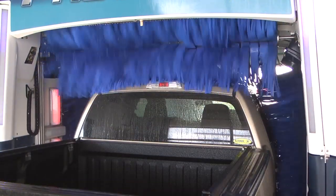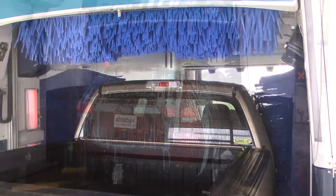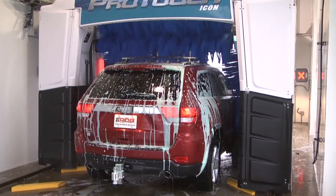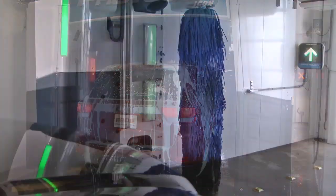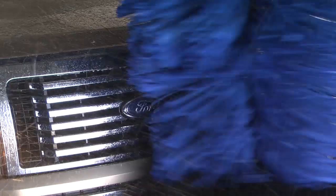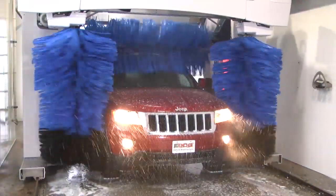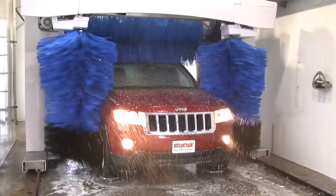Brush control is a critical component of a soft-touch wash system. The ProTouch Icon delivers superior cleaning through the use of electronic torque control and enhanced vehicle positioning recognition, providing the best cleaning scenario for all vehicle types. Sophisticated software monitors over 20 brush conditions, ensuring optimal contact, orientation, and speed, producing the cleanest vehicle for your customers every time.